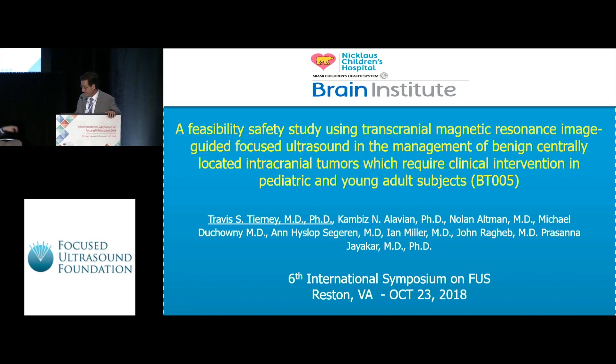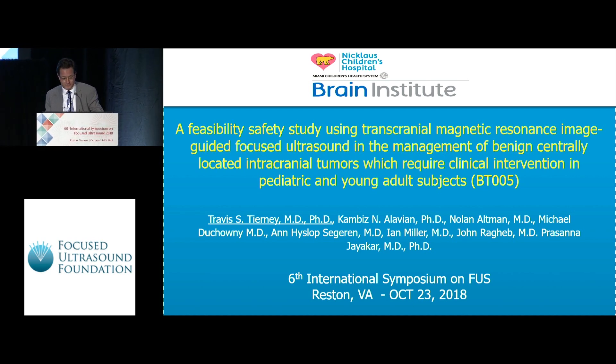That title wasn't thought of by me — that was the FDA's title. I think I'm almost out of time.